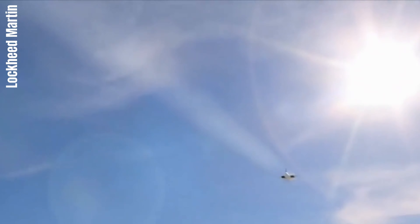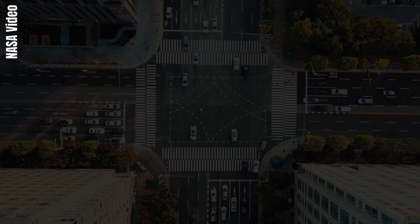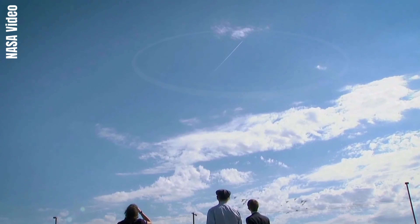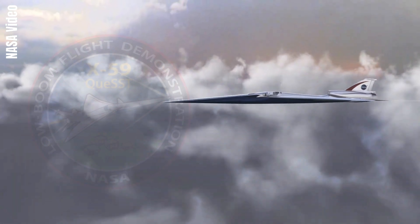In the world of aviation, sonic booms have long been a challenge. Imagine flying faster than the speed of sound, only to create a thunderous noise that rattles windows and disrupts peace. But what if there was a way to fly supersonic without the ear-splitting boom? Meet the silent supersonic aircraft, the X-59.